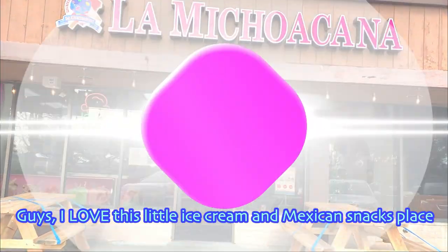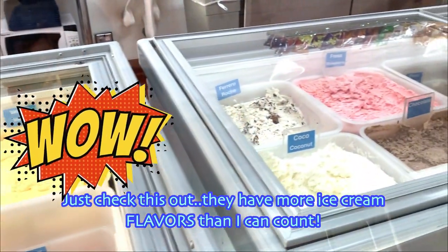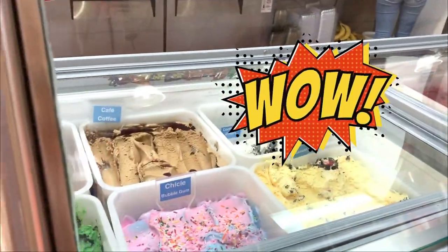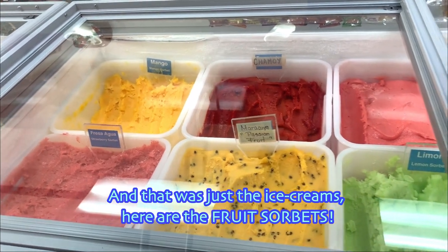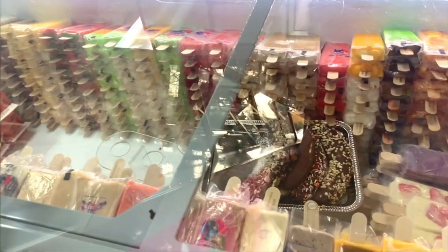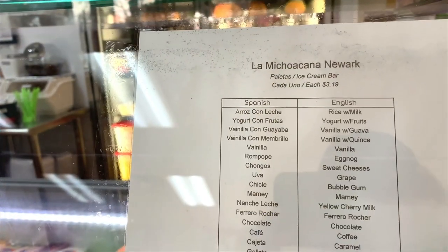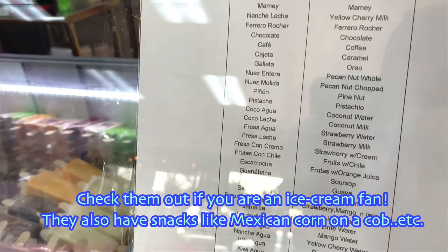I love this little ice cream and Mexican snacks place. Just check this out — there are more ice cream flavours than I can count. An ice cream lover's dream come true. Some of these flavours are pretty unique and it just keeps on going. And that was just the ice creams — here are the fruit sorbets. An incredible fact is that everything is freshly made at this store. Check out their selection of frozen fruit bars and other frozen treats. Such an incredible selection, I thought I would include a list of current flavours offered — check them out if you are an ice cream fan.